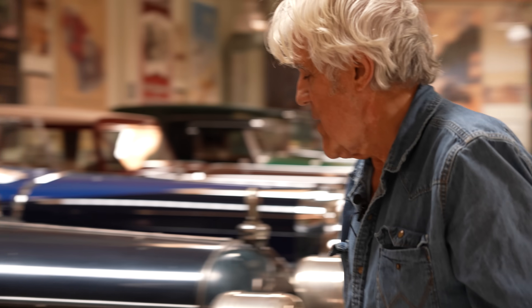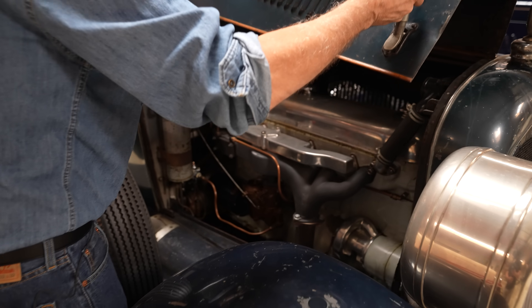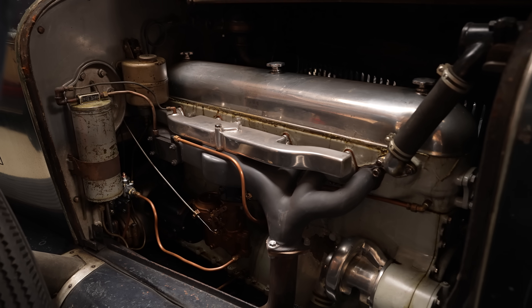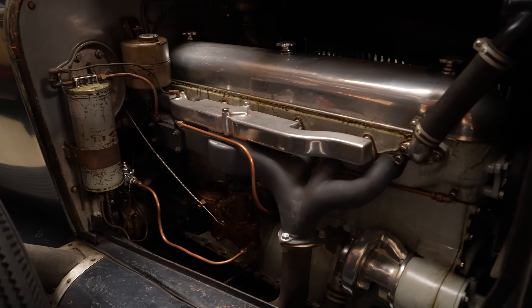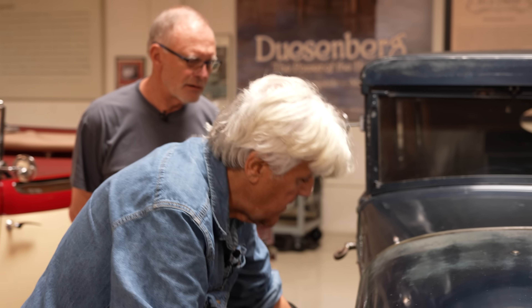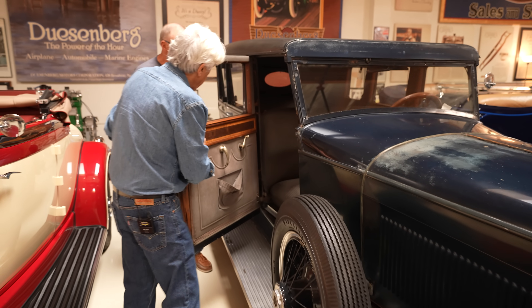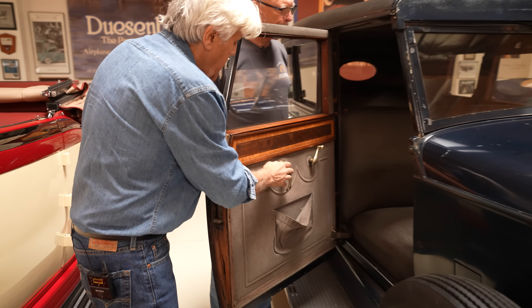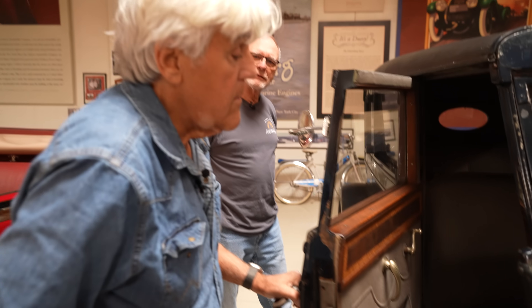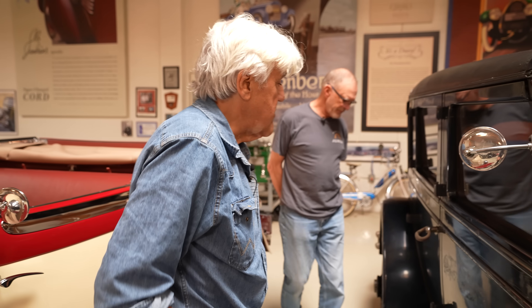I'll show you the motor. The Duesenberg Model X engine was gray — apple green was the color of the Model J. You can see it's single overhead cam. Auto vac. Everything is as it was. The wood trim is expensive looking — see the veneers, the ornate handles. It was too nice to restore. All the metal is strong. We just cleaned it up, did the engine, did the transmission, did the brakes. It runs and drives fine. It's sort of a gangsterish looking car — very low roof, although it seems high by modern standards.